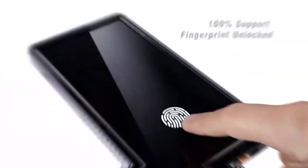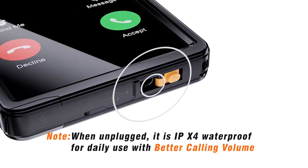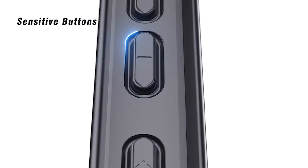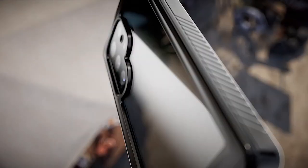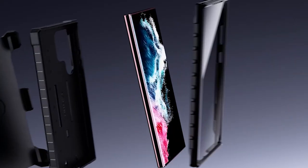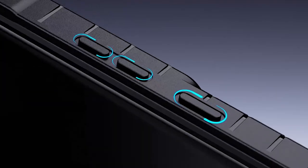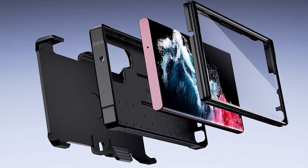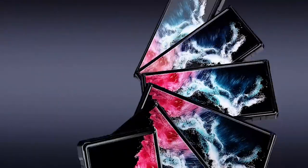Searching for definitive protection for your Samsung Galaxy S24 Plus? We have a scoop on the 5 best Samsung Galaxy S24 Plus cases with screen defenders that are certain to elevate your device's security to the next level. These comprehensive arrangements safeguard your gadget's body as well as protect the display from scratches, smears, and impacts. Stay tuned as we dive into the details of these top-tier cases. I have prepared this video guide for the 5 best Samsung Galaxy S24 Plus cases with screen protectors 2024. So let's get started.